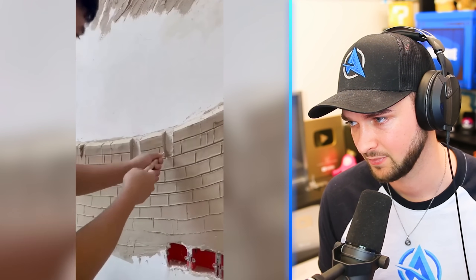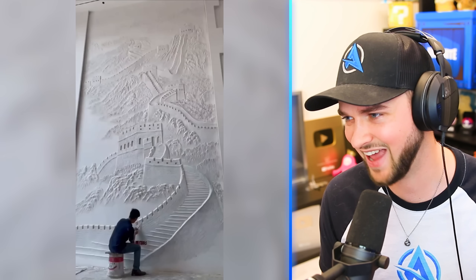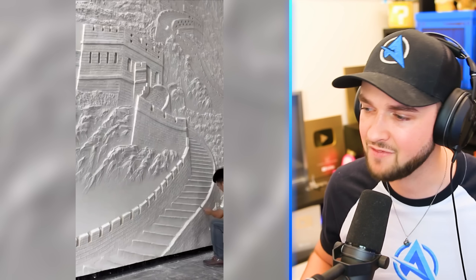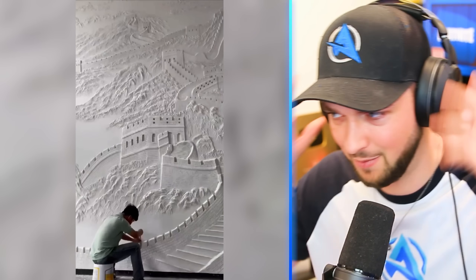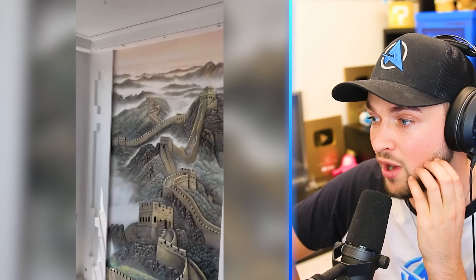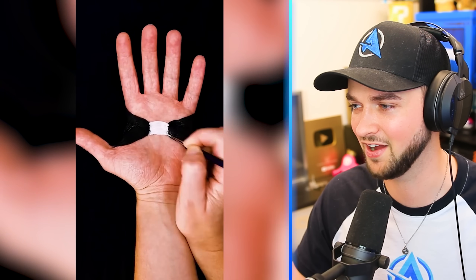But this guy is so good, so talented that he can take all of his concrete and make stairs. The Great Wall of China has never looked so good outside of actually being the Great Wall of China. He's colored it as well. That is something else.